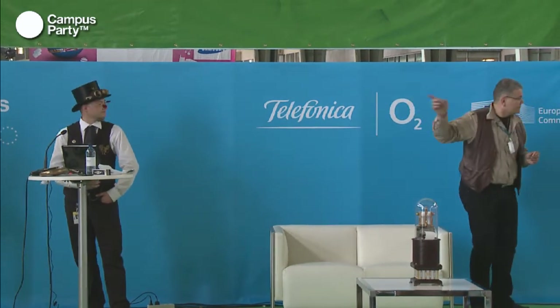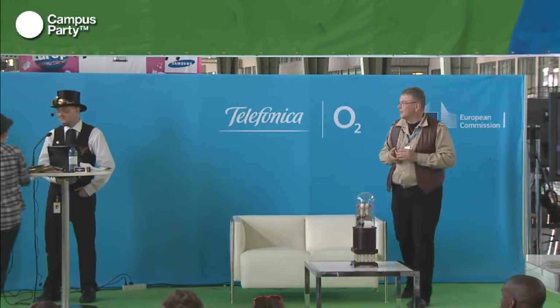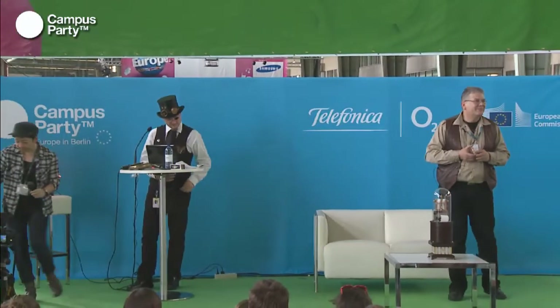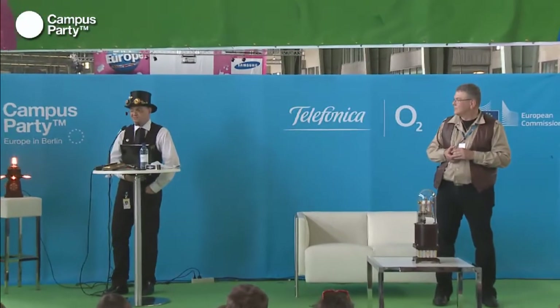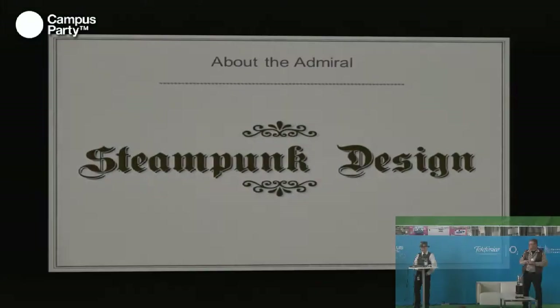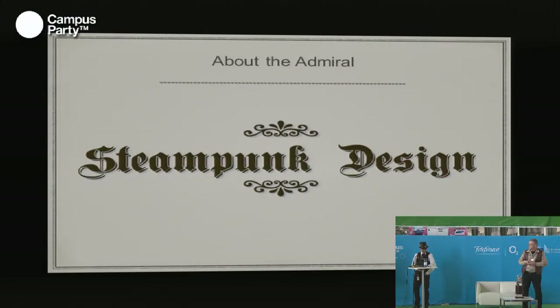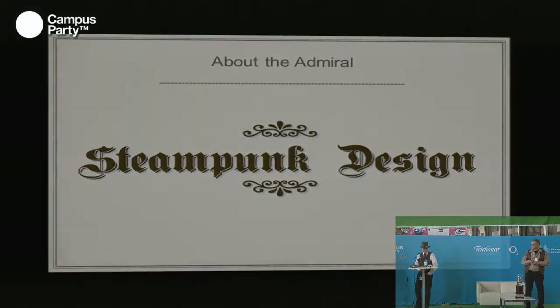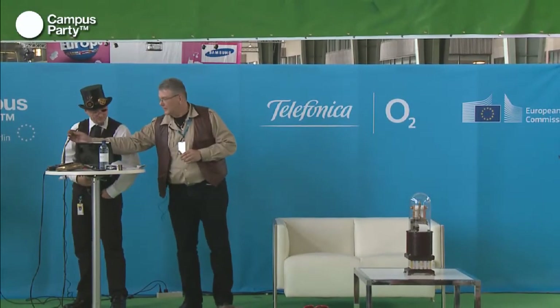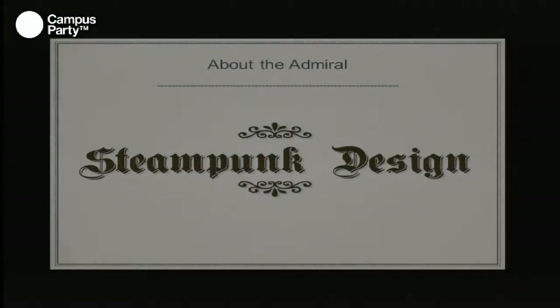I live in Dortmund and my daily business is product management of car parts. If you wonder about my right arm, I had an accident last week — I crashed with my mountain bike. Today I will show you some of my newest and best inventions. But first I will start with some key points about steampunk.